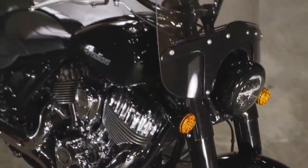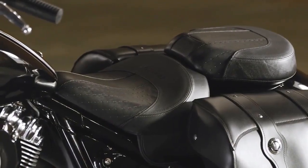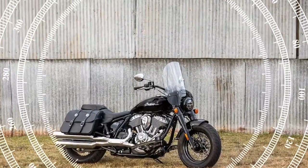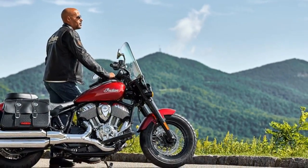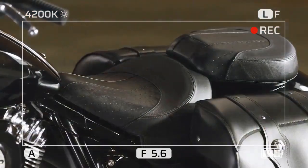At first glance, the Super Chief Limited embodies the classic cruiser. It features a big round headlight, gleaming chrome V-twin motor, teardrop gas tank, and a powerful stance accentuated by the 130/90 front tire. With a seat height of 26.2 inches, it's easy to mount, though the large Thunderstroke 116 engine and floorboards make the U-turn radius a bit wide.